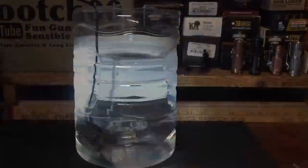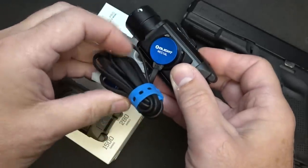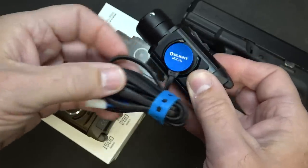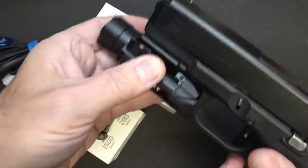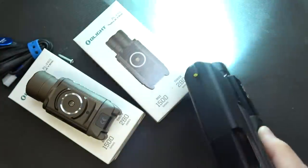They're completely waterproof, even with the recharging area. The charging cable comes with it — you hook it right here, it is magnetic, so it just clips right in and you have a USB connection. You can actually recharge this on your firearm. I'm going to show you some quick detach — you push it down, lock it into place, and you're ready to go.